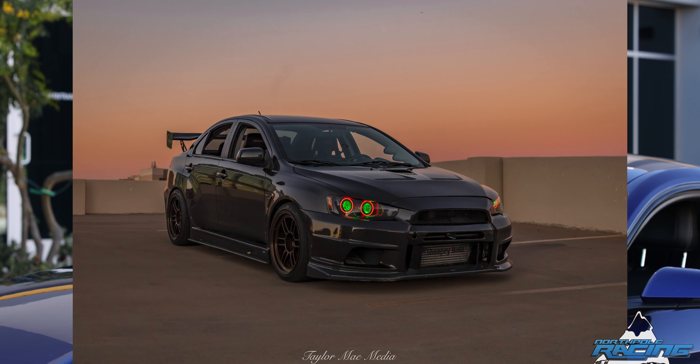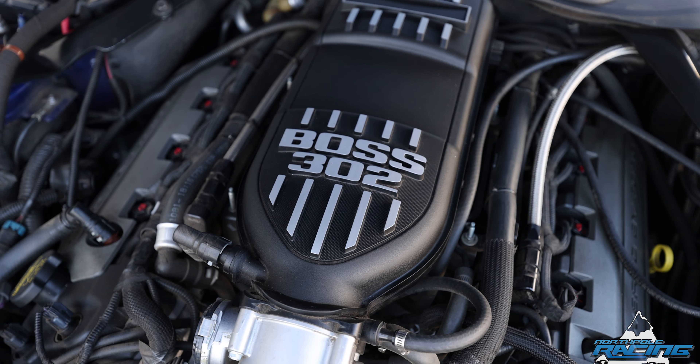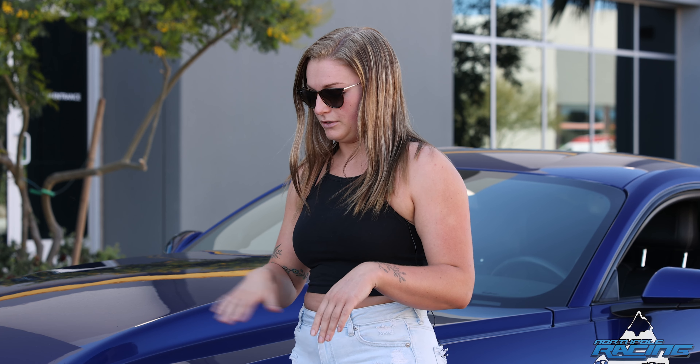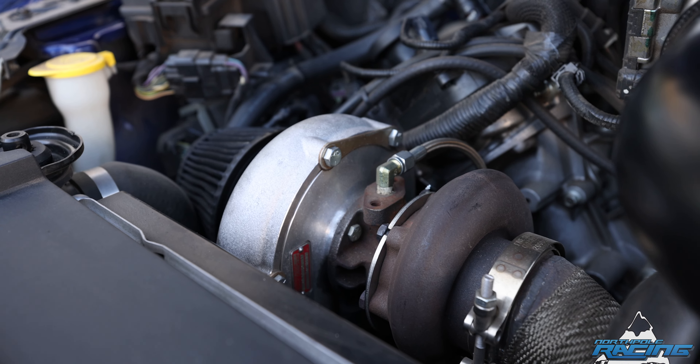Not to mention the fact that there is an Evo thrown in between there, but we don't want to talk about that. It has the Boss 302 intake manifold on it, which sits higher than the original intake manifold. It's got a Hellion twin turbo 62 millimeter kit.